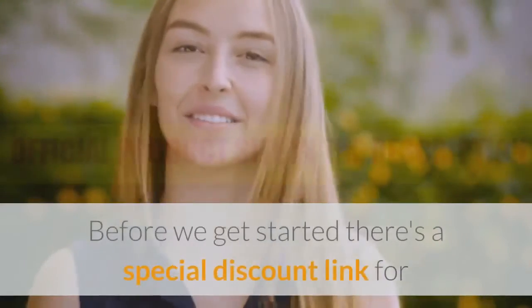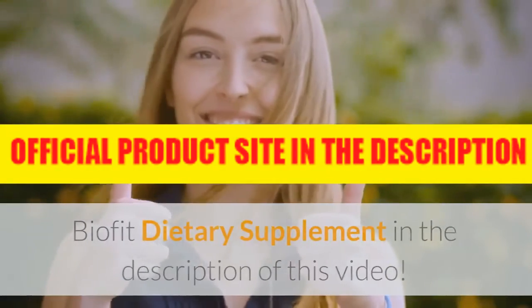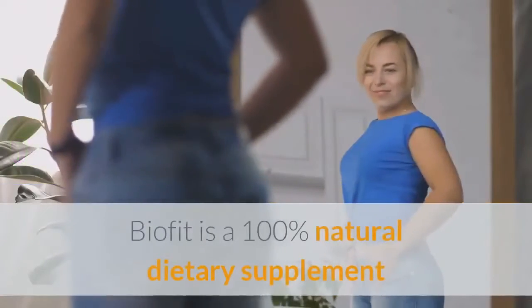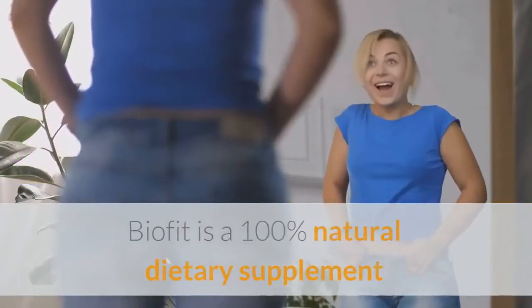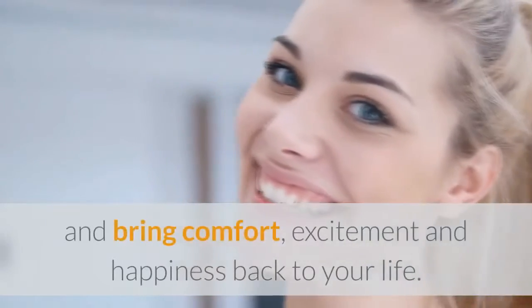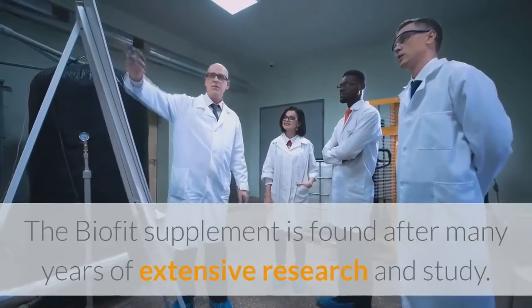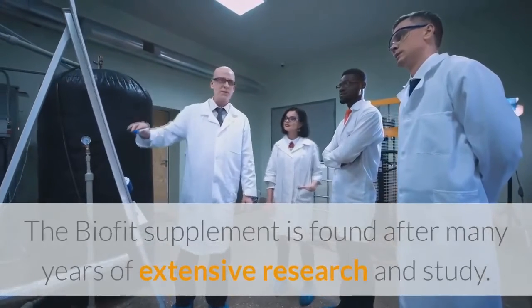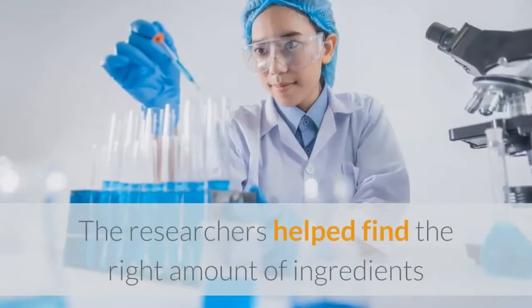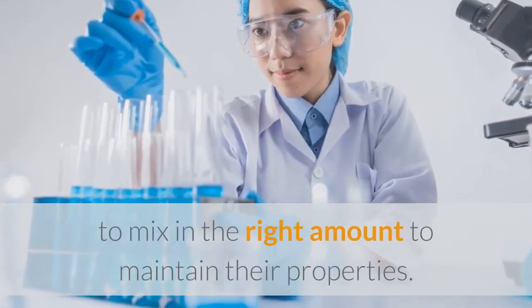Before we get started, there's a special discount link for BioFit dietary supplement in the description of this video. BioFit is a 100% natural dietary supplement that will help you shed all those extra kilos and bring comfort, excitement and happiness back to your life. The BioFit supplement was found after many years of extensive research and study, with researchers finding the right amount of ingredients to mix in the right proportions to maintain their properties.